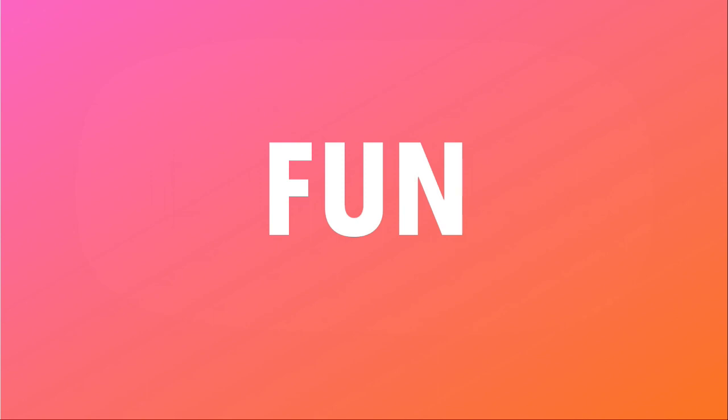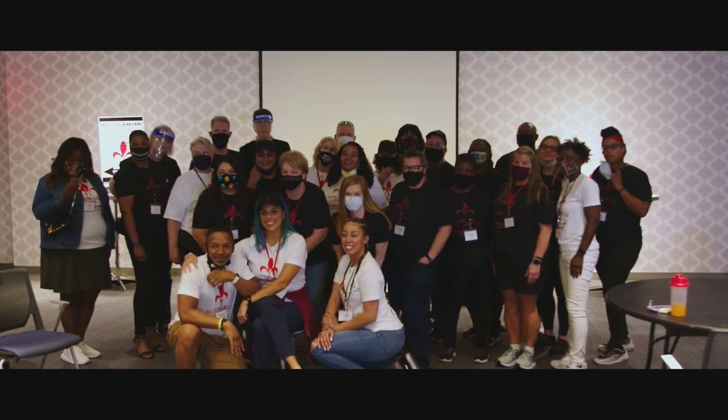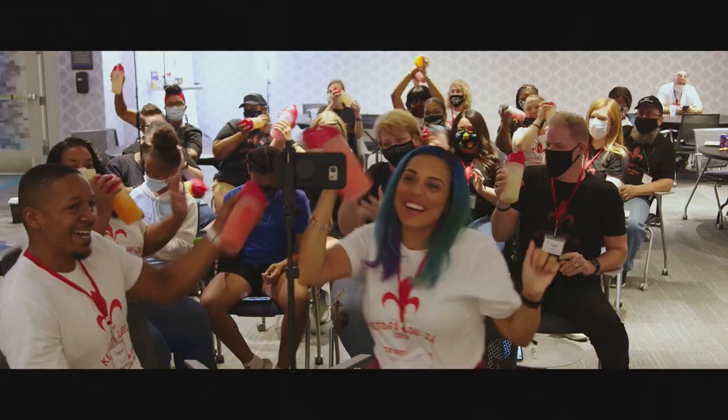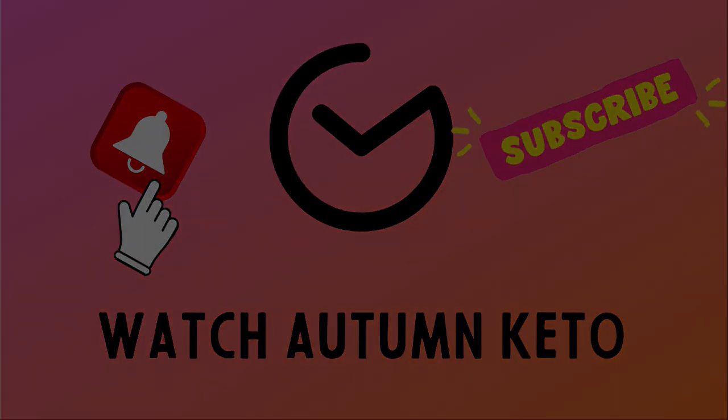Hey guys, we're unboxing the April 2022 Keto Crate right after this. Okay guys, welcome to the April 2022 unboxing of the Keto Crate.